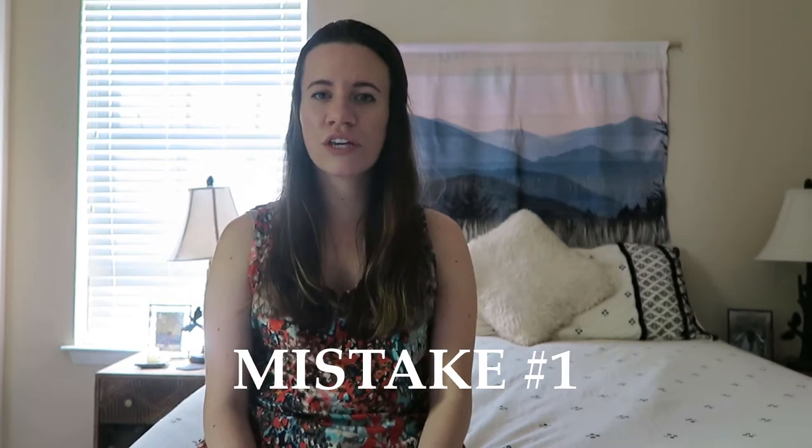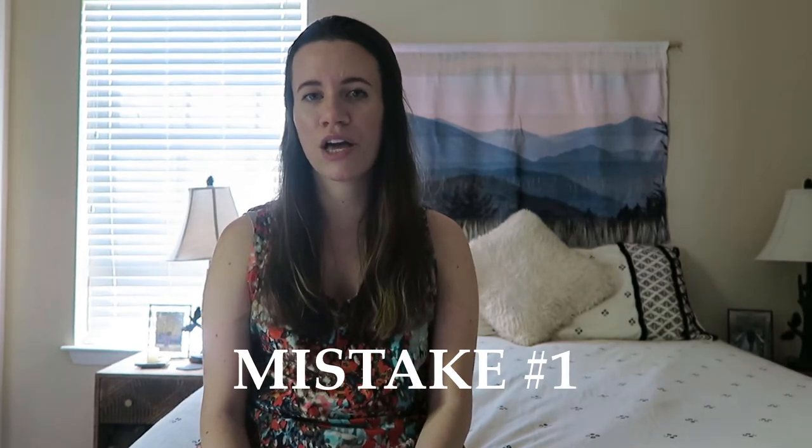Mistake number one is looking for a home before you apply for a mortgage. This isn't the best idea for a few different reasons. One of them being you can't make an offer on a home unless you have a pre-qualification letter or a pre-approval letter from a lender.